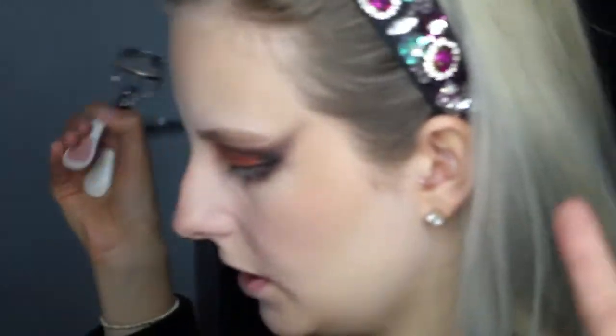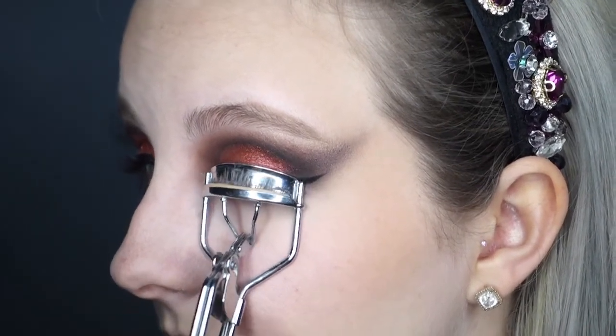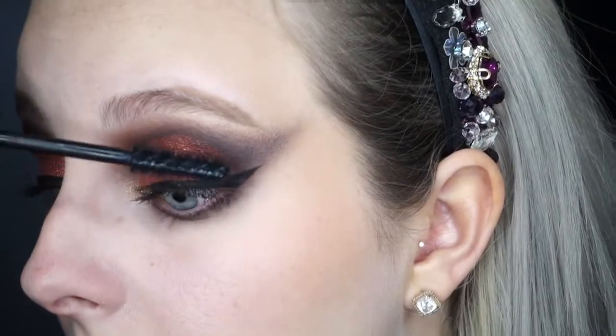Only I could lose a bright rainbow mascara! I curled my lashes and evenly applied the mascara all over my lashes and my lower lashes. Nine times out of ten I will get mascara on my face, so the best thing to do is just leave it to dry and pick it off later.